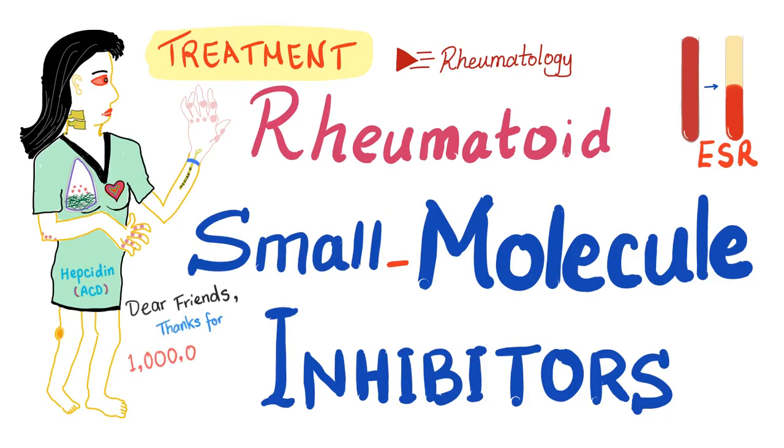Hey, it's Medicosis Perfectionalis, where medicine makes perfect sense. Today, we'll continue our rheumatology playlist and we'll talk about the small molecule inhibitors. If you are a medical student and you have heard of small molecule inhibitors, you're way ahead of the game.